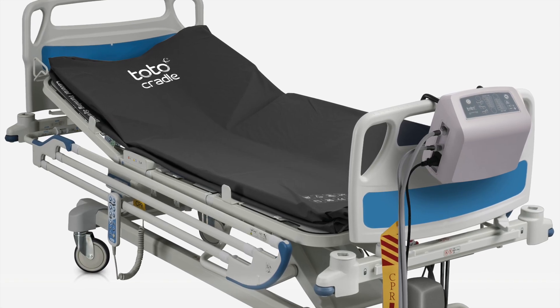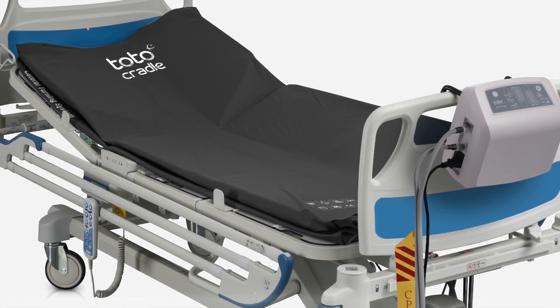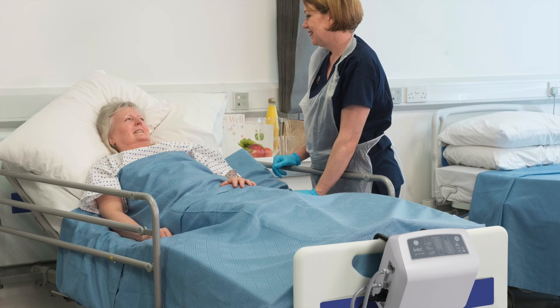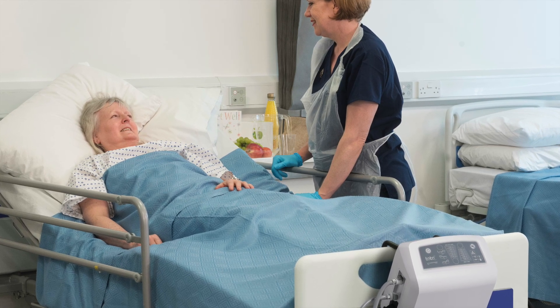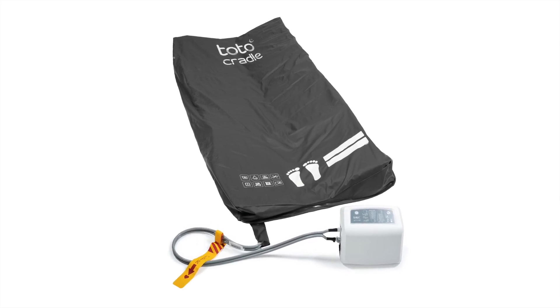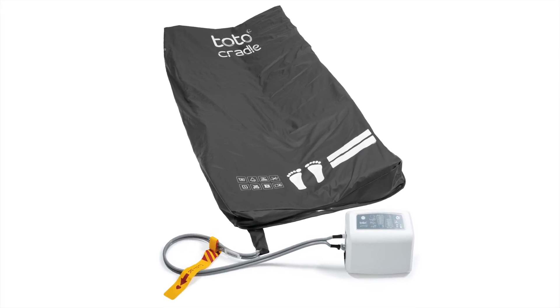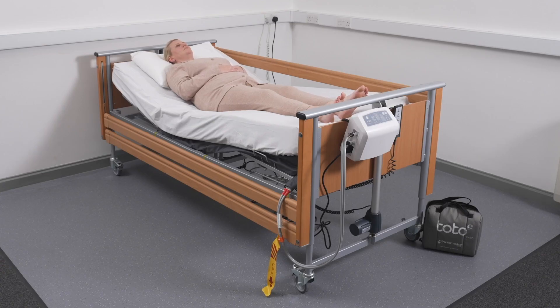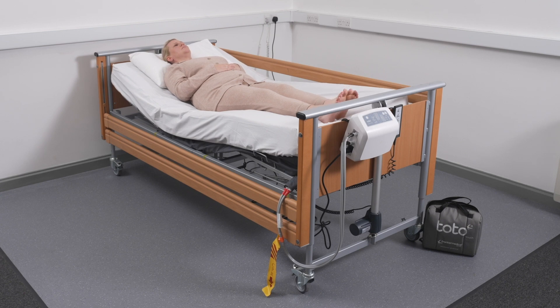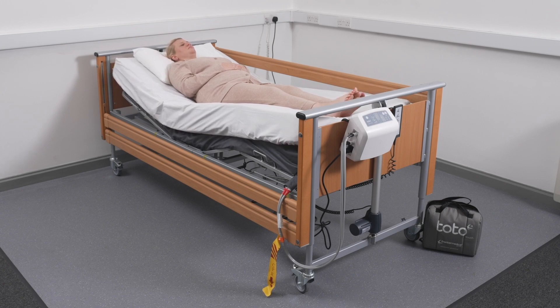TOTO Cradle is an automated lateral turning system designed to assist with patient repositioning, enabling prescribed lateral turning intervals even when users are sleeping. The TOTO Cradle consists of a powered digital control unit and a turning platform fitted beneath the user's existing mattress. It automatically turns users at clinician-defined intervals of 30 minutes to 4 hours, relieving pressure over their most vulnerable areas. The TOTO Cradle is designed to offer enhanced comfort, support and increased patient concordance, supporting improved clinical outcomes.